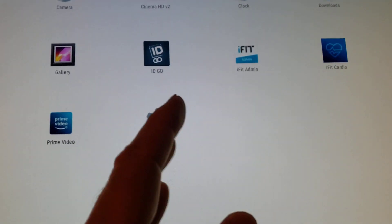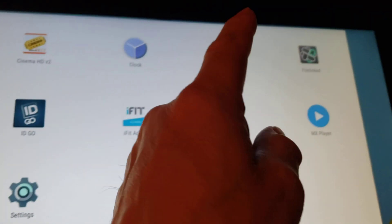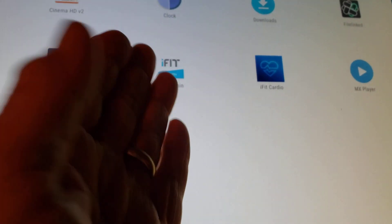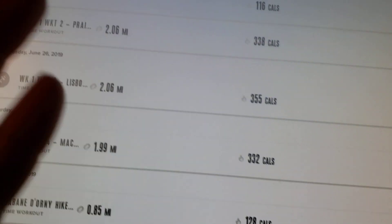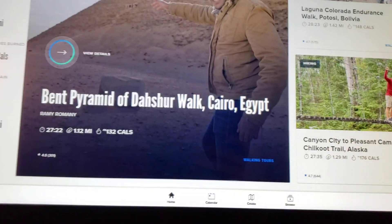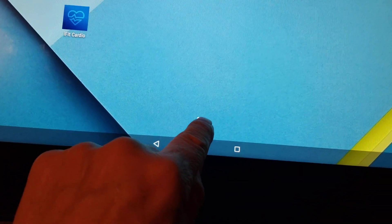You'll click on that and then you'll have this. You won't have all these icons - you'll only have several. You'll have the browser, the camera, the clock, the downloads, the gallery. You'll have the iFit admin, and iFit cardio which is the actual iFit software, and then settings. If you hit iFit cardio, see it comes back. So let me go to home - this is what you're used to. Let's swipe up and bring the desktop up, then we're going to click on there.